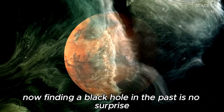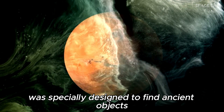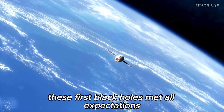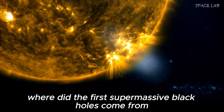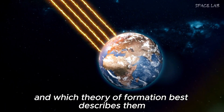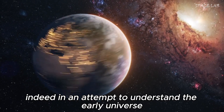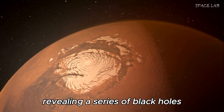Finding a black hole in the past is no surprise, as the James Webb Space Telescope was specially designed to find ancient objects. But these first black holes exceeded all expectations, prompting the question: where did the first supermassive black holes come from, and which theory of formation best describes them — growing too fast or having a large family? In an attempt to understand the early universe, astronomers opened Pandora's box, revealing a series of black holes that could potentially rewrite established theories about stars, galaxies, and the Big Bang itself.